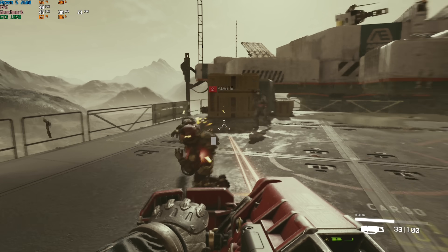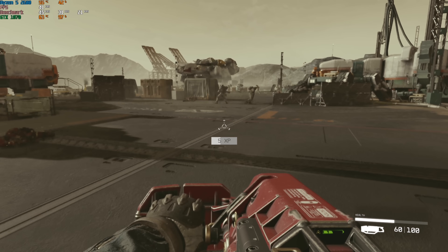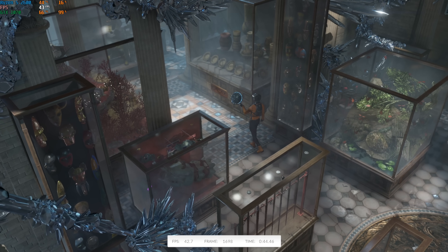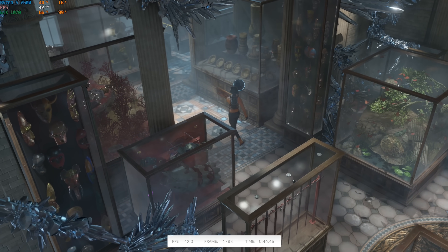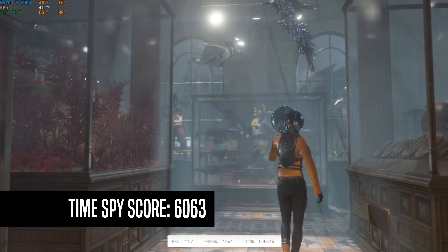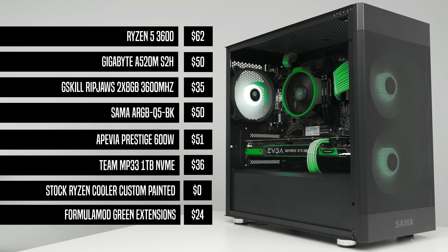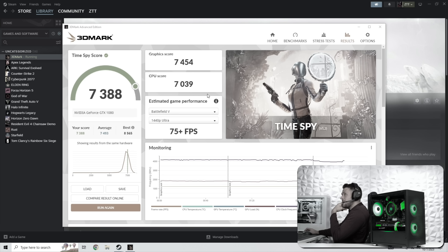Before we get this thing posted we need to benchmark it. I first ran 3DMark TimeSpy just to get a consistent score across all of my builds — not like we really need to advertise this to the customer — and here we got 6063. For a quick reference point, my previous episode of Flippin' Friday which sold for $600 had a GTX 1080 that got a slightly higher score of 7388.